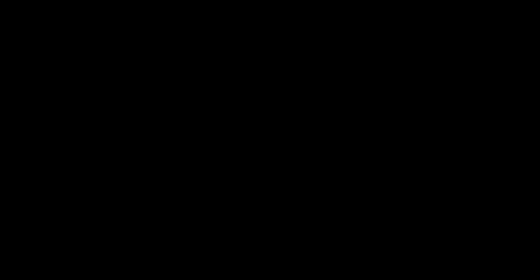Good morning. My name is Bob Kimwright. I'm a professor and extension specialist in the Department of Plant Pathology at the University of Georgia. It's great to be with you today for the 2021 virtual field day for the Stripling Irrigation and Research Park. The Stripling Irrigation Research Park is extremely important to my program and extremely important to the growers, and I am grateful for the opportunity to work there.